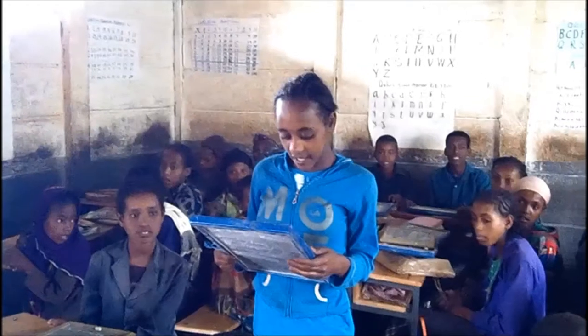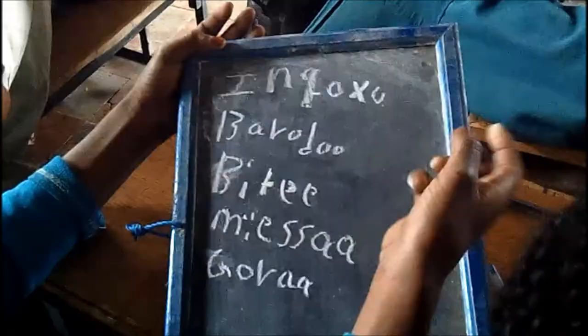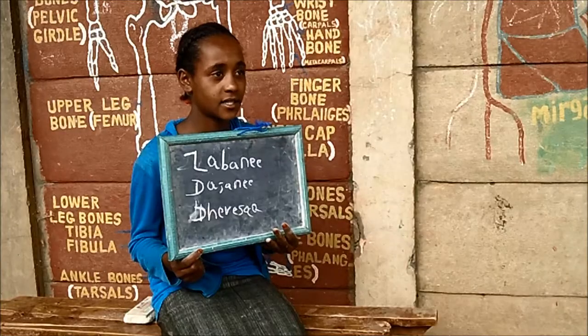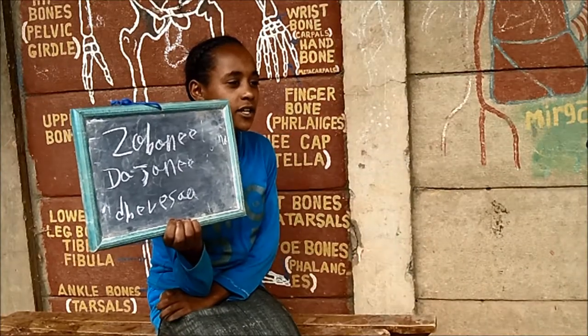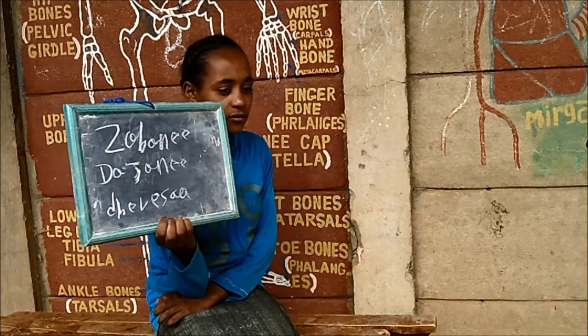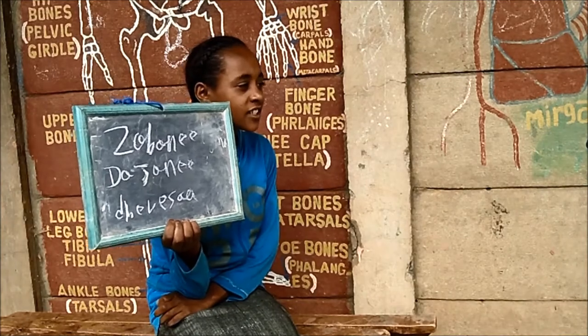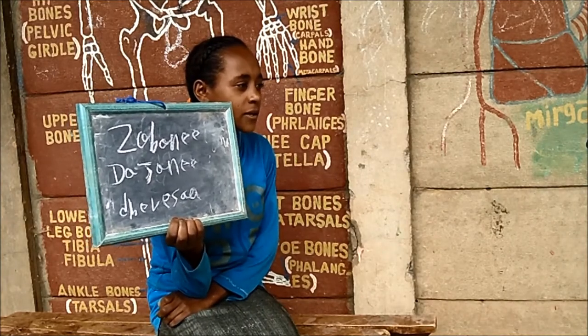Save the Children gave us the small board — we write letters and words on it. Before I got the slate, I used to write everything in my exercise book. Now I first practice on the slate and copy the correct one into my notebook. This has many advantages. It helped me to improve my handwriting. All my friends like to use the slate.